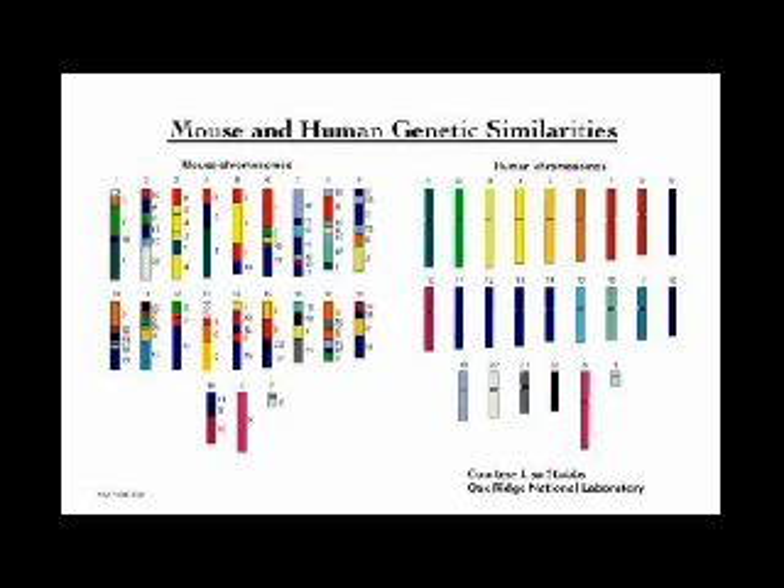The most highly developed mammals are the primates — old world monkeys, macaques, rhesus monkeys. 93% of our genes are in common with theirs.